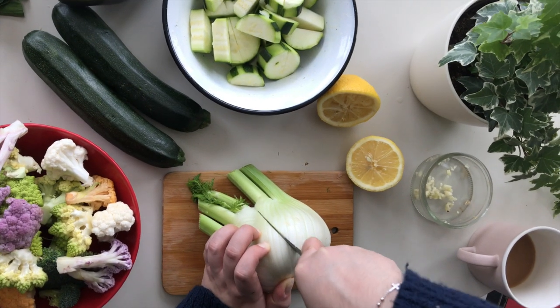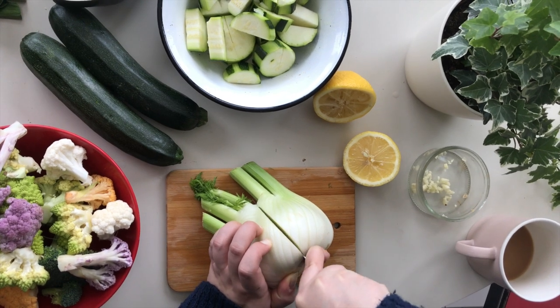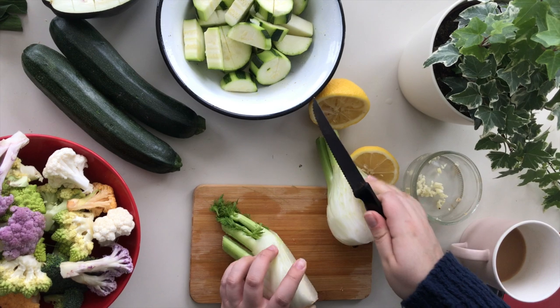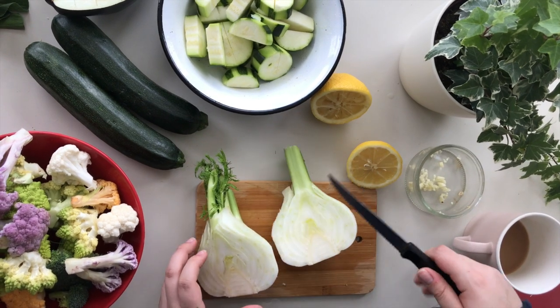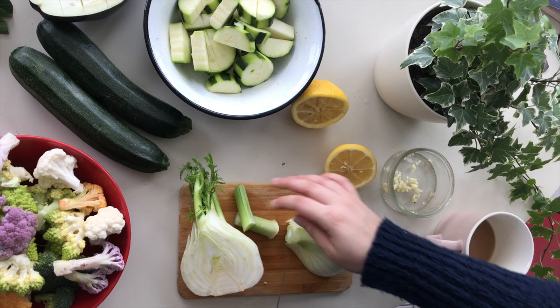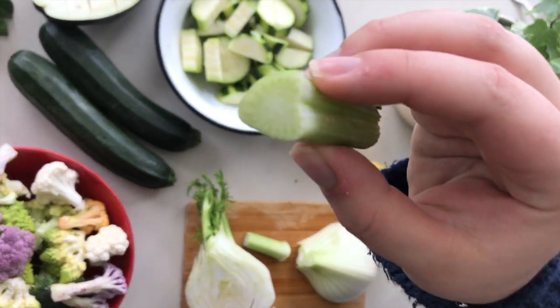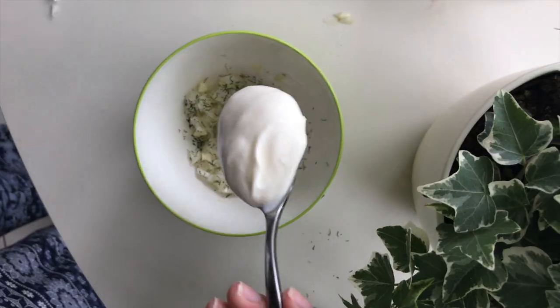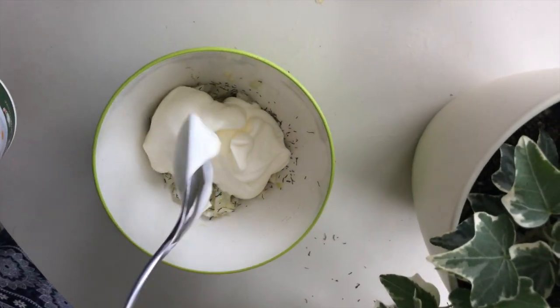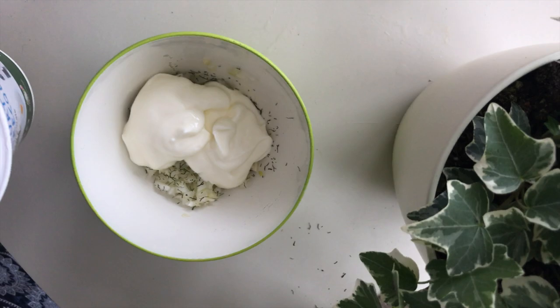The Florence fennel bulb is low calorie and infuses a highly aromatic and refreshing flavor to your dishes. It also has an excellent level of potassium, the heart-friendly electrolyte. Fennel has noteworthy essential oils, antioxidants, vitamins, and minerals that have been known to offer both culinary and medicinal benefits. We used it in the yogurt dip here with garlic, fresh lemon juice, and salt.